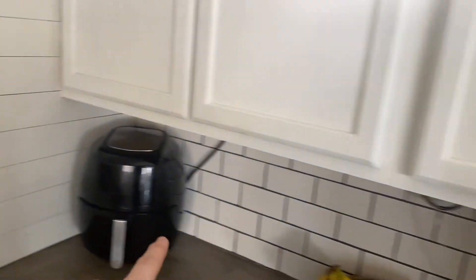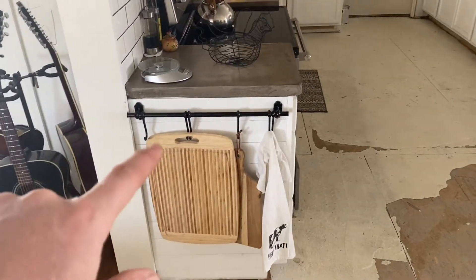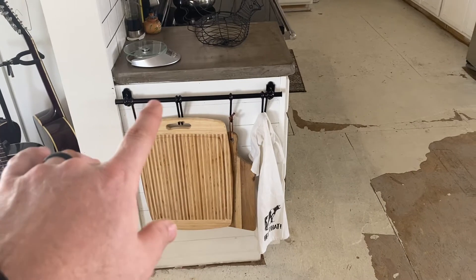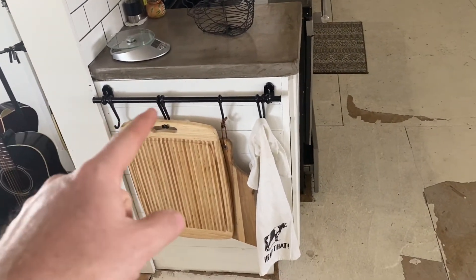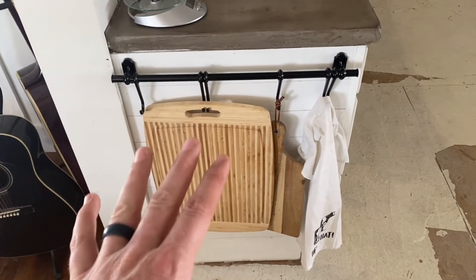Shiplap style on the end of the cabinets. Backsplash — all of that is new. This window is getting replaced but hasn't yet. We're going to finish this backsplash up in here. I'm telling you, when I say there's a lot of stuff to do on this house, there is a lot of stuff to do. On the ends I showed you how we kind of did shiplap. This is also Ikea — my wife likes Ikea and this stuff is so inexpensive.